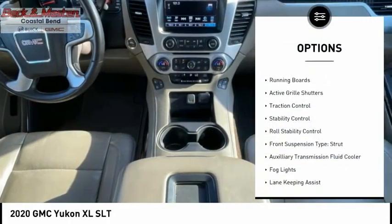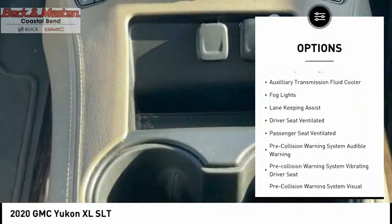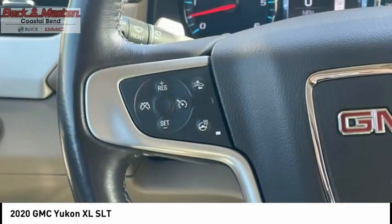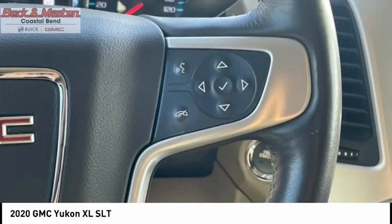Power windows with safety reverse, remote engine start, running boards, active grille shutters, traction control, stability control, roll stability control, front suspension type: strut, auxiliary transmission fluid cooler, fog lights.